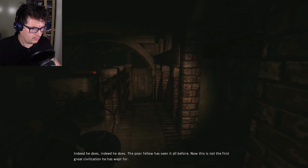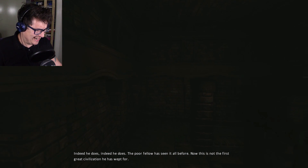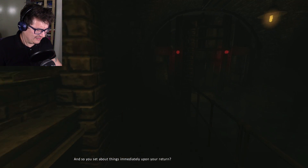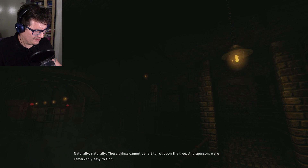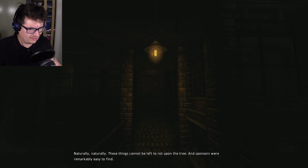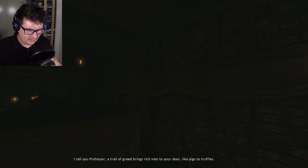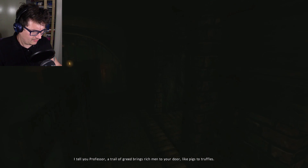The poor fellow has seen it all before. This is not the first great civilization he has left. And so you set about things immediately upon your return. Naturally. These things cannot be left to rot upon the tree. And sponsors were remarkably easy to find. I tell you, professor, a trail of greed brings rich men to your door like pigs to truffles.